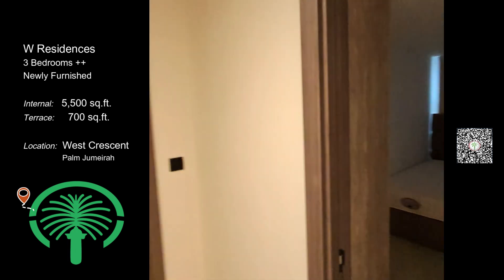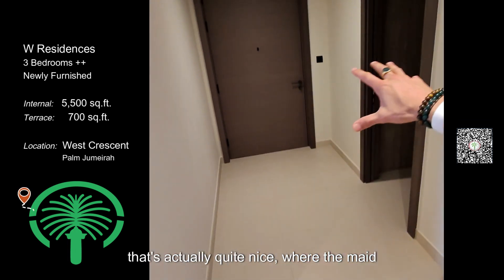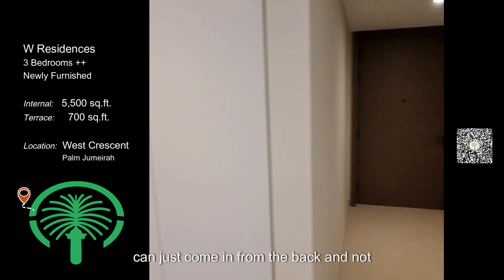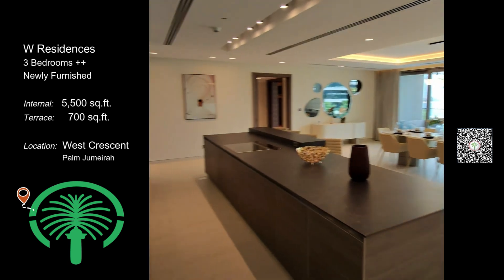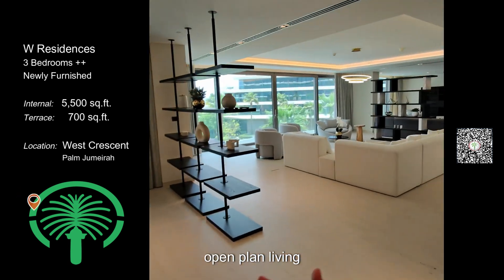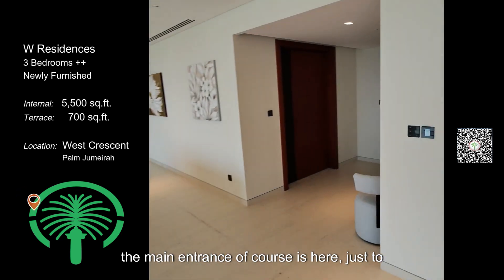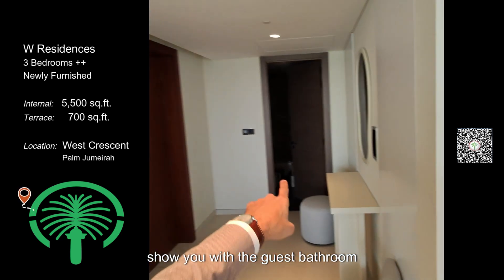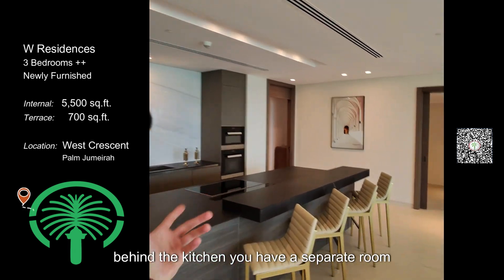Here you have the maid's room and the service entry — the back entry. It's actually quite nice where the maid can just come in from the back and not disturb the family. The main entrance of course is here, along with the guest bathroom.